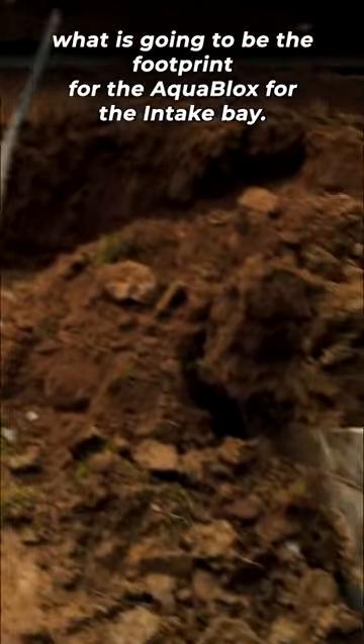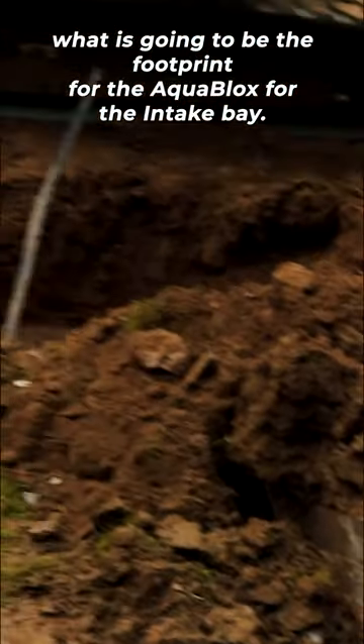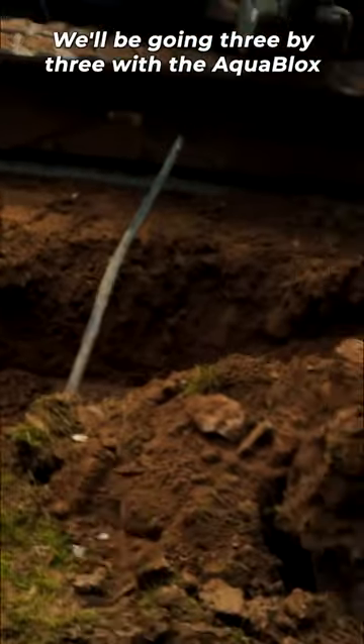Ant is excavating what is going to be the footprint for the aqua blocks for the intake bay. We'll be going three by three with the aqua blocks and putting the pump vault in the back corner here.